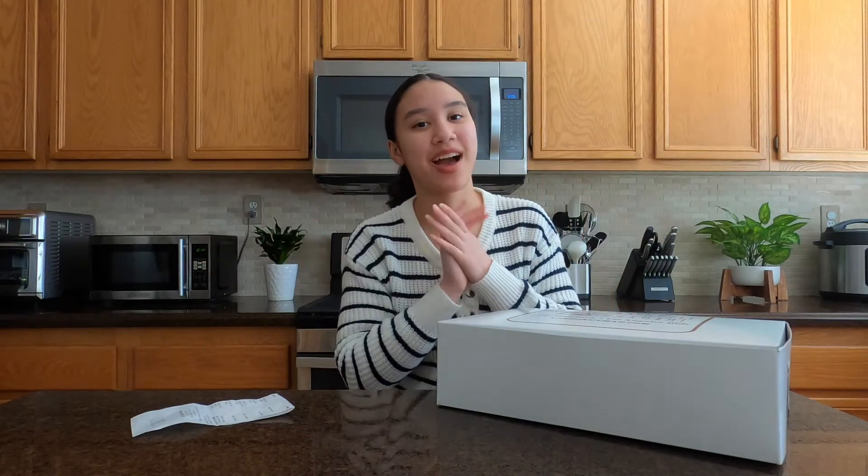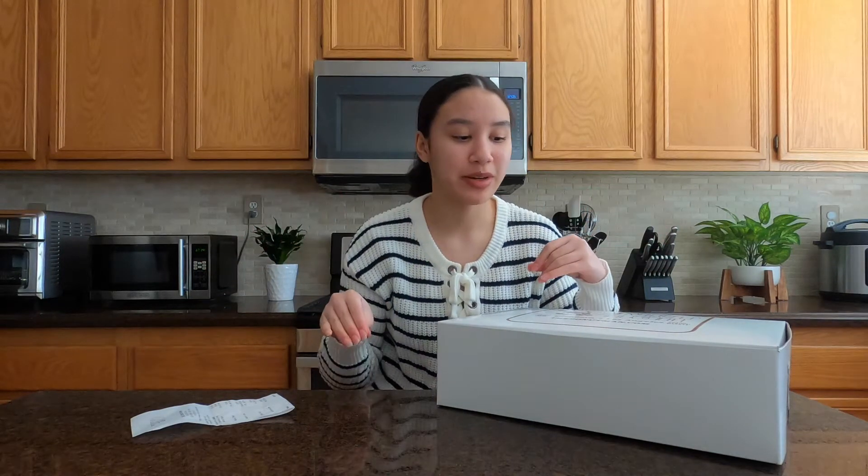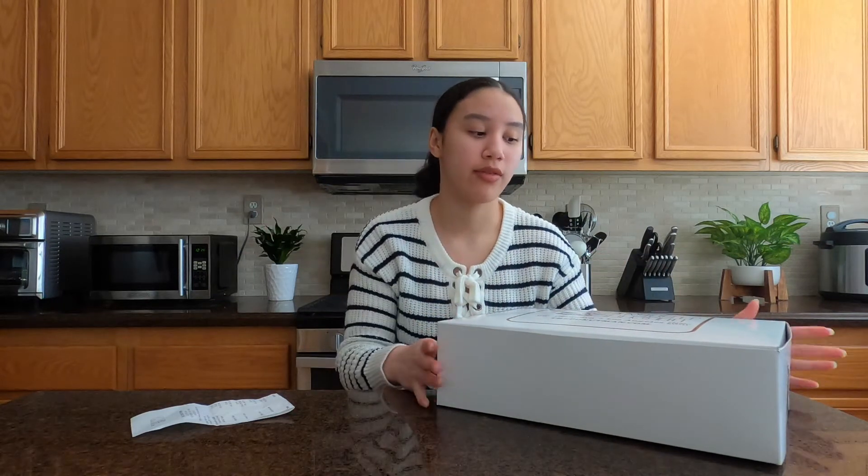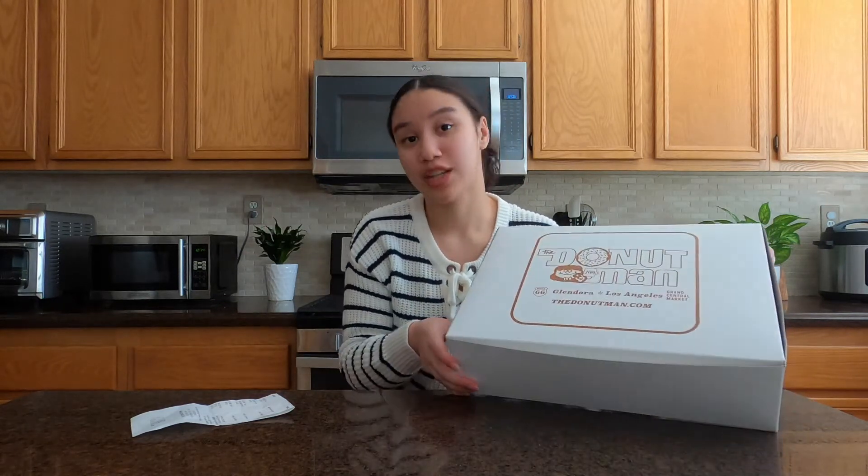Hey y'all, NK here and welcome back to The Cookery. Today I'm actually going to be doing not really a mukbang but kind of a little review of this donut shop called The Donut Man.